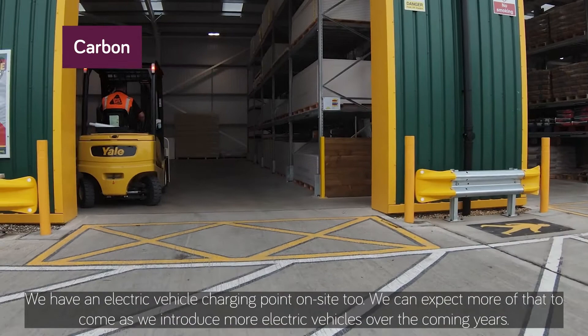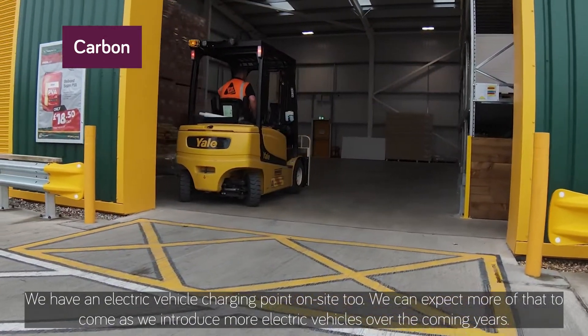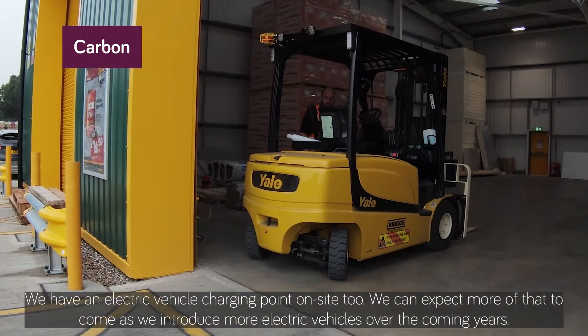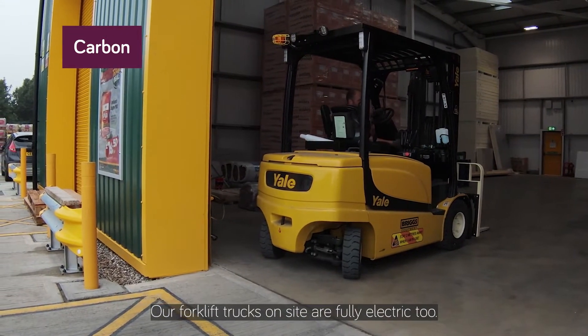We have an electric vehicle charging point on site too. We can expect more of that to come as we introduce more electric vehicles over the coming years. Our forklift trucks on site are fully electric too.